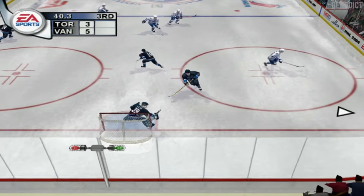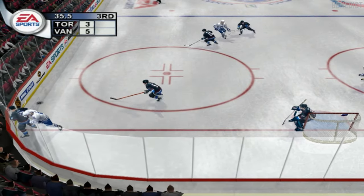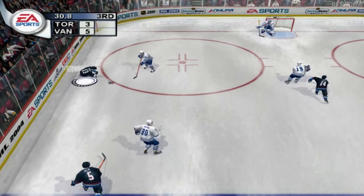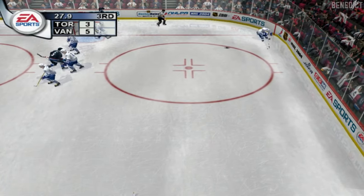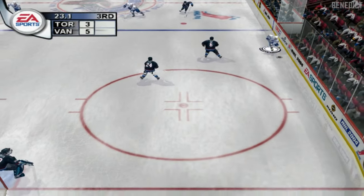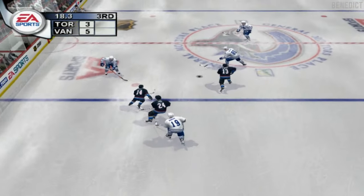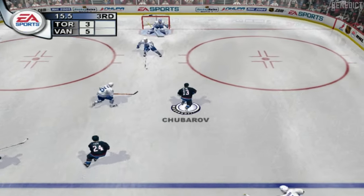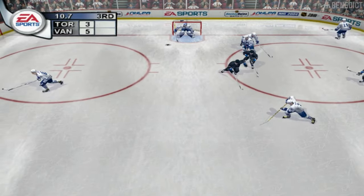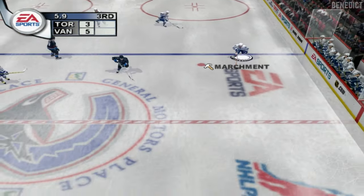Chubara picks it up — Allen takes it, Salo takes it. Renberg corrals it — Roberts, Kluche closed the door, now that was a quick pad save. Cook takes possession of the puck — Chubara now with the backhand, Belfor denied him. When you combine superior anticipation with reactions like that, you'll make the save nine out of ten times.